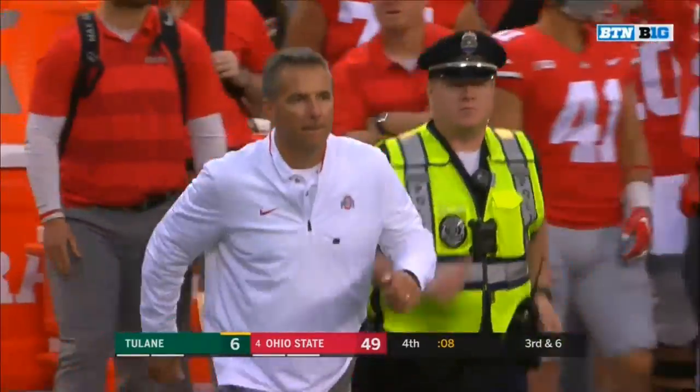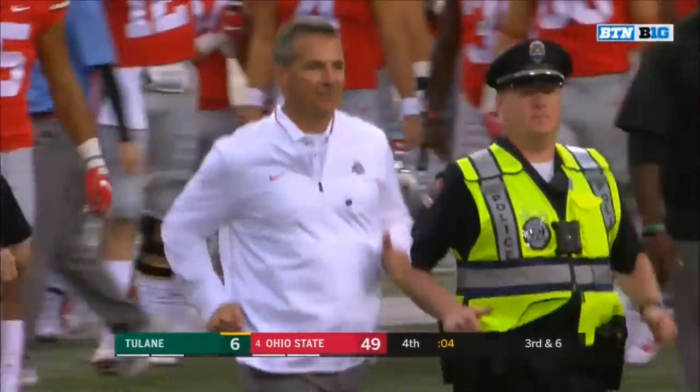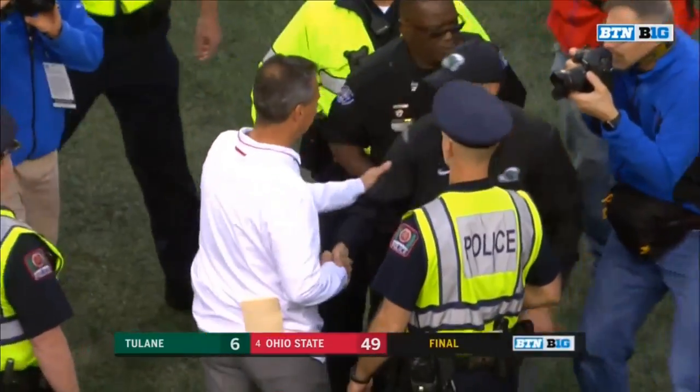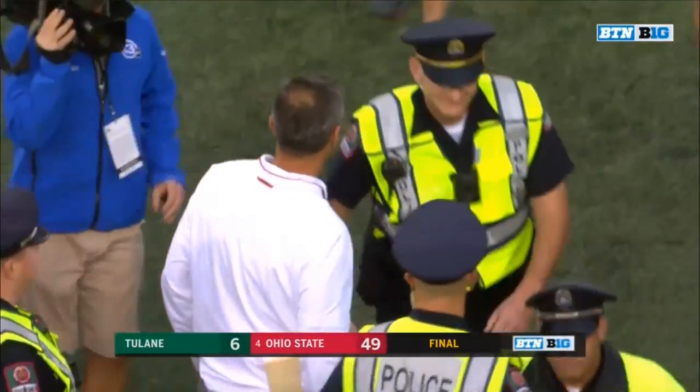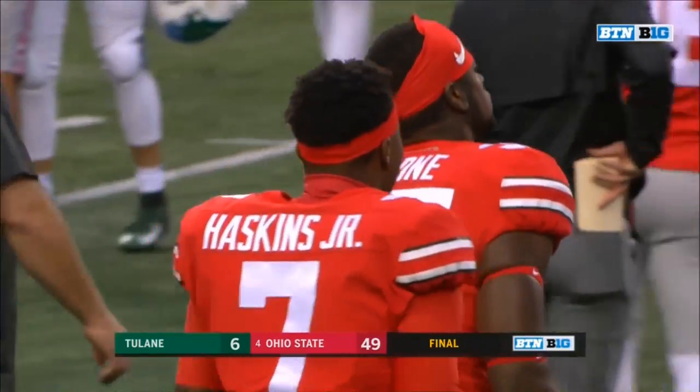Only seven points scored between the two teams in the second half. But the Buckeyes now 4-0, with Penn State looming next week in one of the big early season showdowns in the Big Ten Conference.